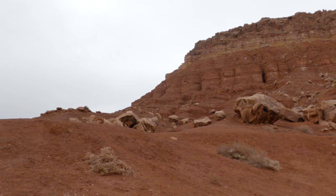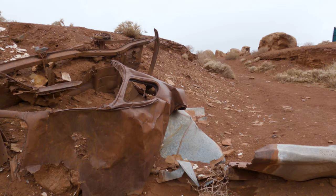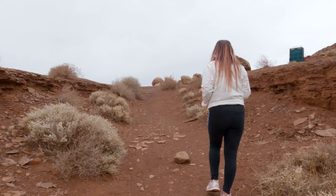Even though we were able to find some information about the area we still had plenty of questions. One of which is who does this car belong to? It looks pretty old and I'm wondering if this could possibly be the car that brought Bill and Blanche to the area. This is just a guess though, so please if you know anything more about it feel free to let me know in the comments below.